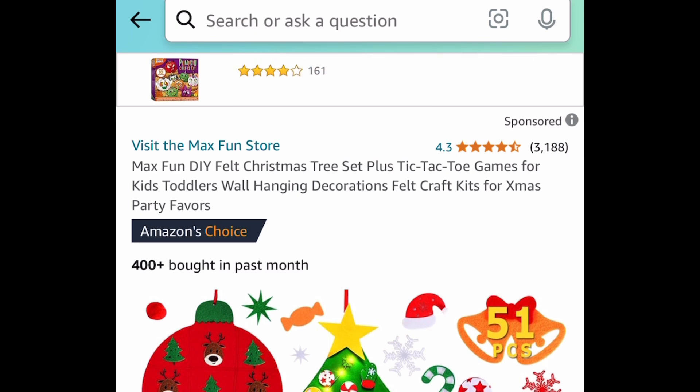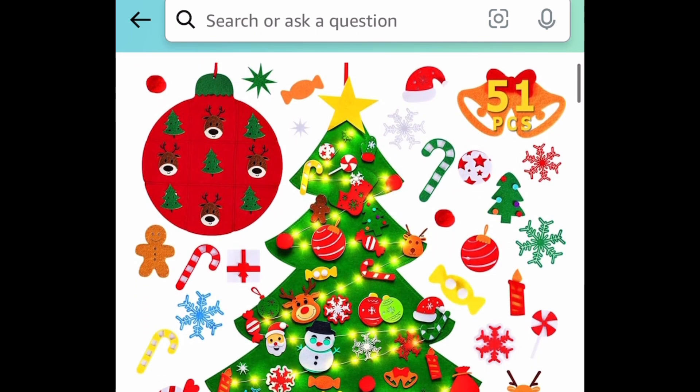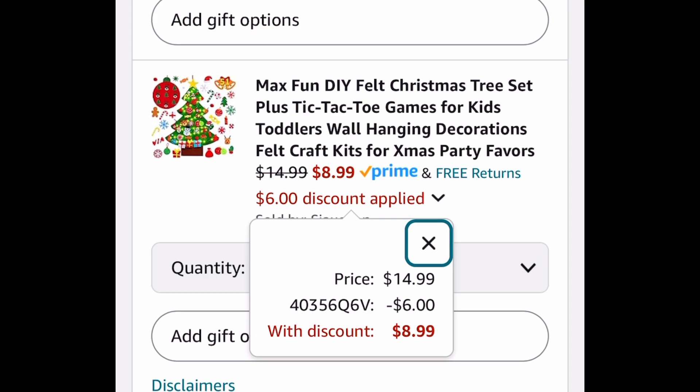Next deal here — I know someone who missed out on this last time. This is the felt Christmas tree and tic-tac game bundle and you get felt ornaments as well. This is how it looks — adorable! And with the code, it's going to be $8.99.